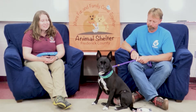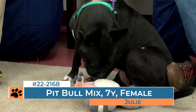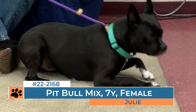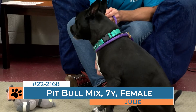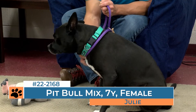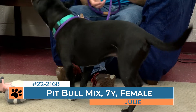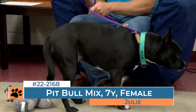Our next canine guest is Julie, and she is one of our older dogs on the adoption floor at seven years old. She's an interesting mix — she's listed as a pit bull mix, though we're not quite sure what else is in there, but she definitely has quite a unique look. Julie does have kind of a sad story — she came to us after her owner passed away. The existing family and friends were unable to take on the pet, so they surrendered her to us so that we can find her another suitable home. Because Julie is a little bit older and a pit bull and black, there are a lot of things that can make it a little bit more challenging for her to find a home.